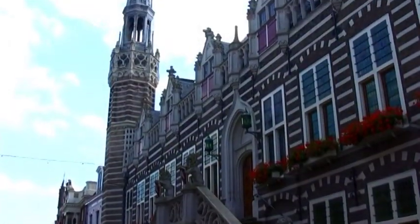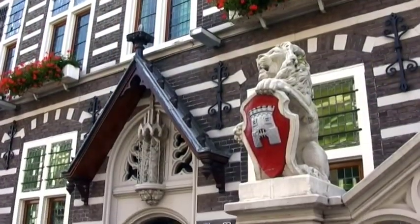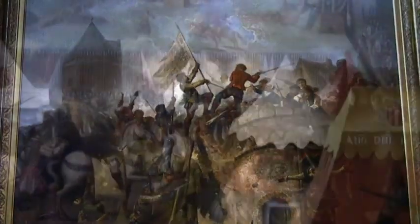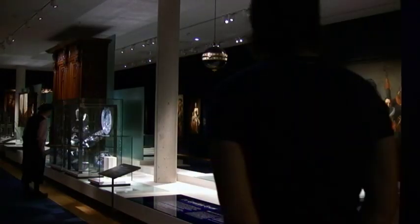Alkmaar is an old city, getting its town charter in 1254 from Count Willem II. Close to the Grote Kerk is the Stedelijk Museum, which has a fine collection presenting the relief of Alkmaar and the Golden Age of Alkmaar.